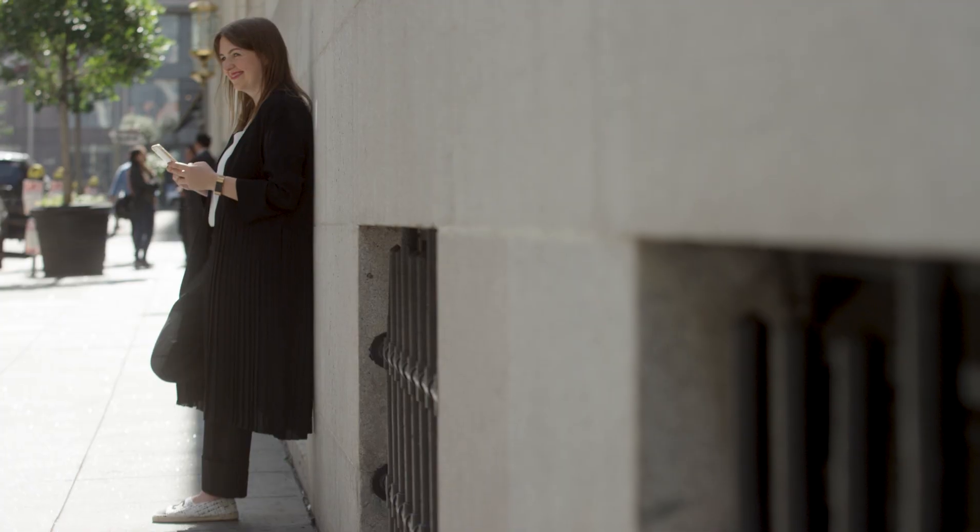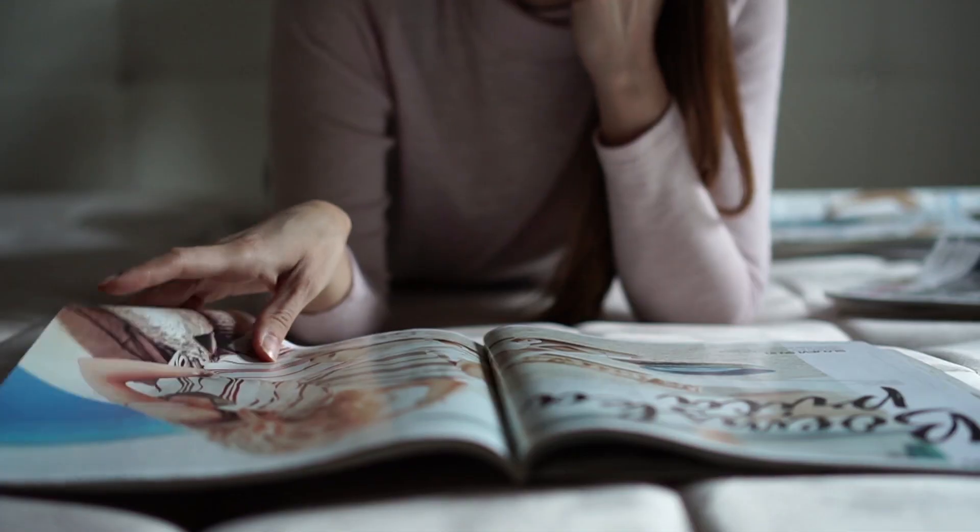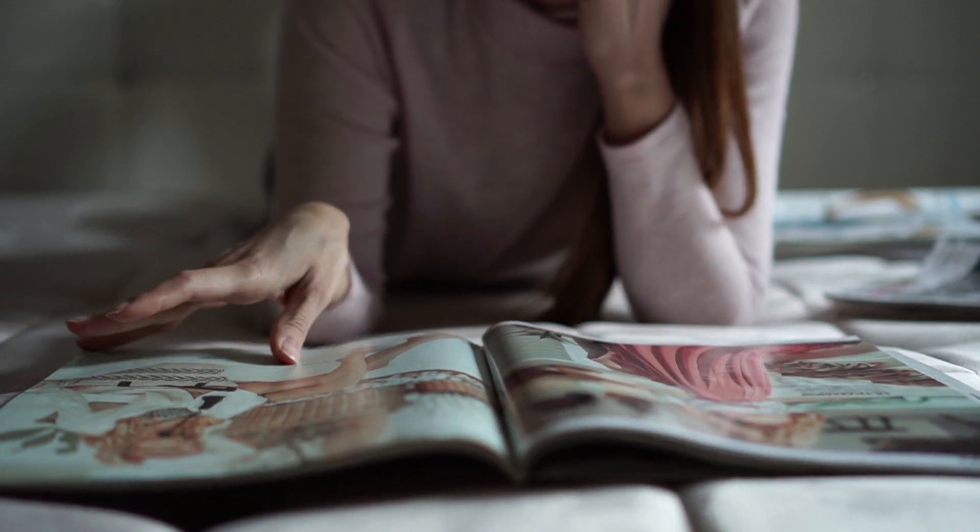SnapTech is a visual search platform. It means we can take any image and match it to similar products that you can buy online. So if you imagine you're reading Vogue magazine and you've seen the most amazing dress that you couldn't dream of affording, you can just take a photo and we'll find you something similar.